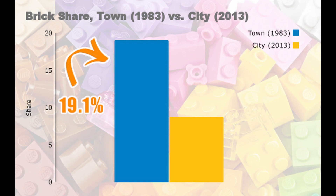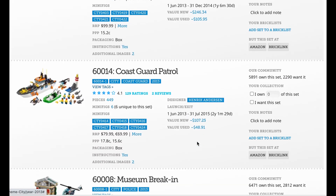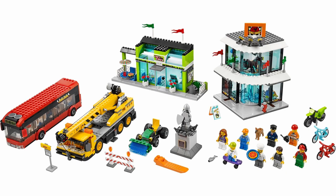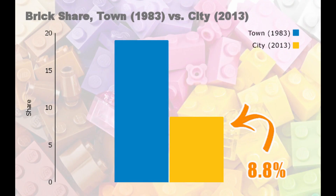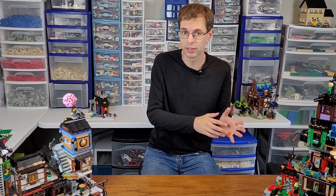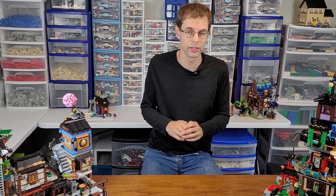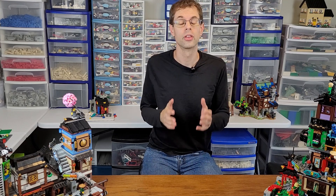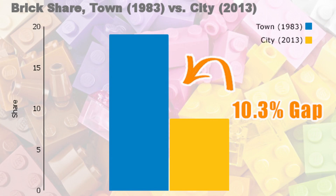Comparing that to the 2013 City sets: there were 27 sets released that year, not including poly bags, with a number of vehicles and six buildings. The largest set was the Town Square with 877 pieces and nine minifigs. The average brick share was 8.76%, although the fire motorcycle had the highest brick share at just over 34%. There was seemingly a large drop-off in brick percentage from 1983 to 2013. I ran a statistical test, and indeed there was a statistically significant drop of about 10%.